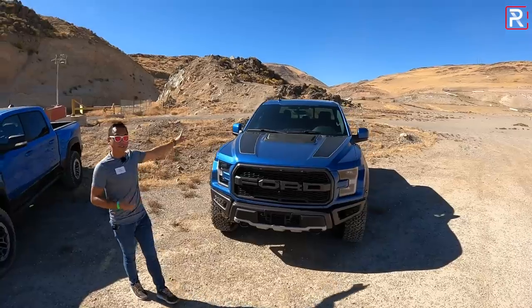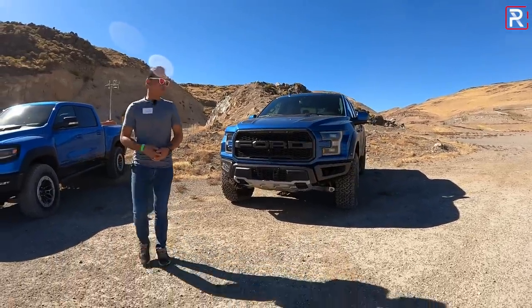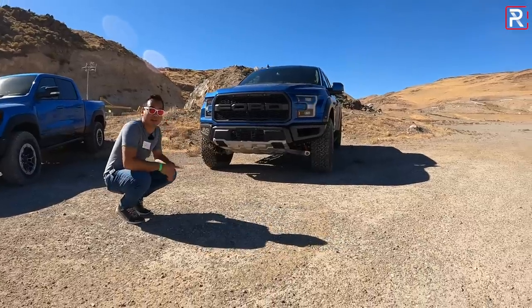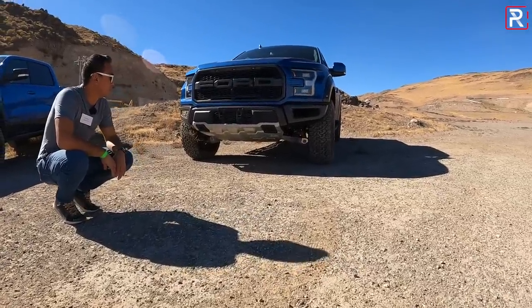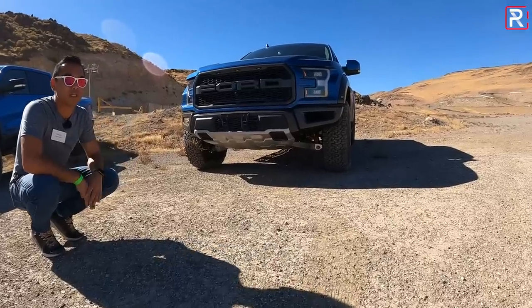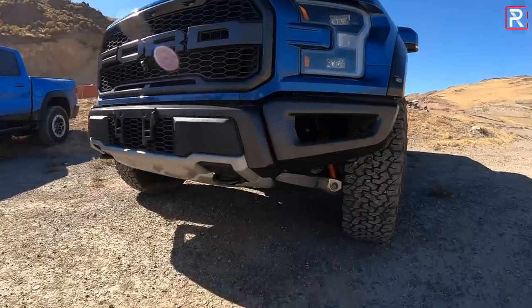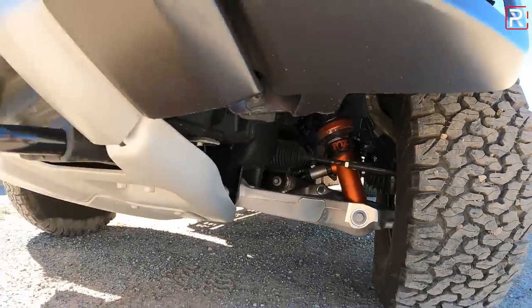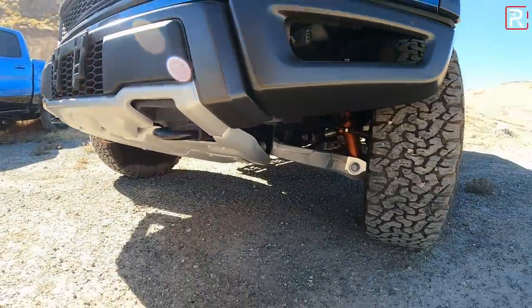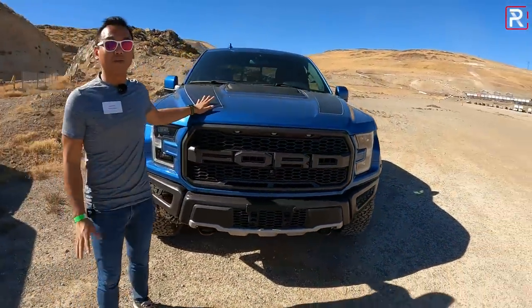It looks especially way more menacing than any other F-150 in the lineup. You can really tell just how much wider the Raptor is — it's about 86 inches wide, about six inches wider than a standard F-150. It's got a ton of ground clearance, about two inches more versus the standard F-150, rated at around 11.6 inches. It's got unique suspension and special off-road tuned shocks for high-speed desert runs, plus big BF Goodrich all-terrain tires.